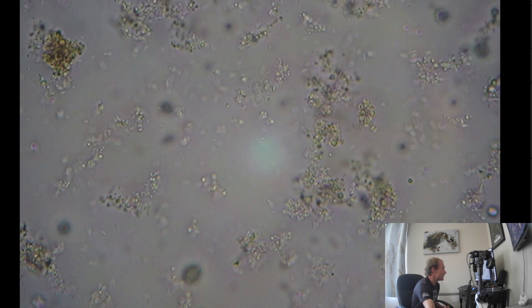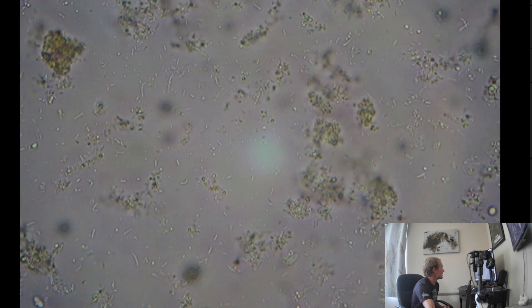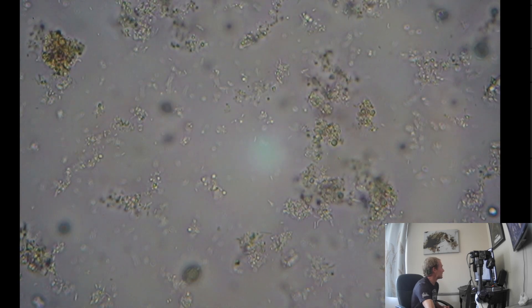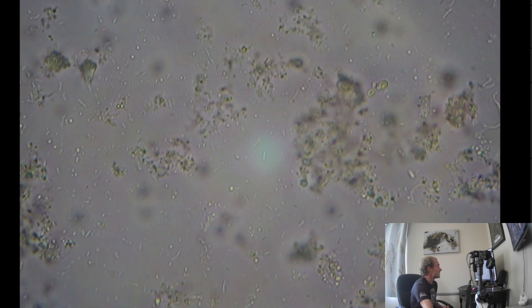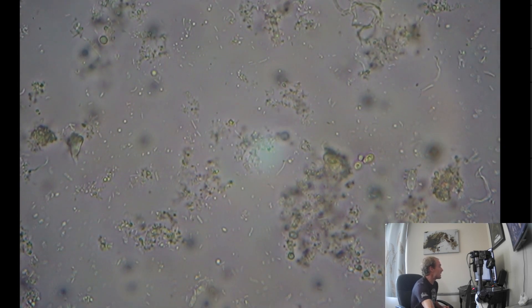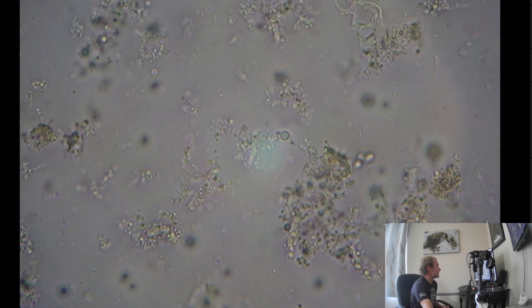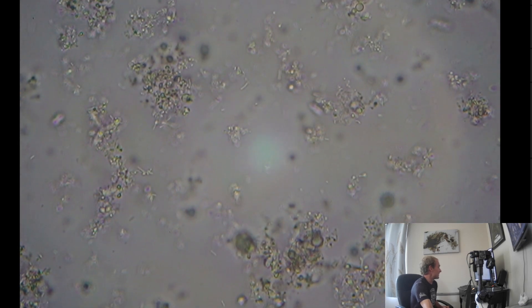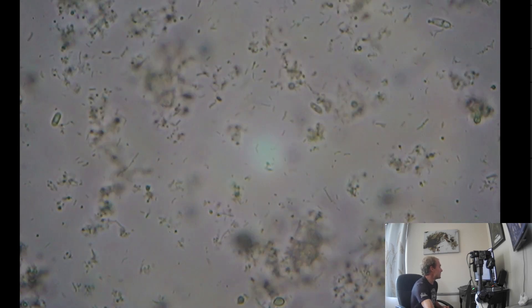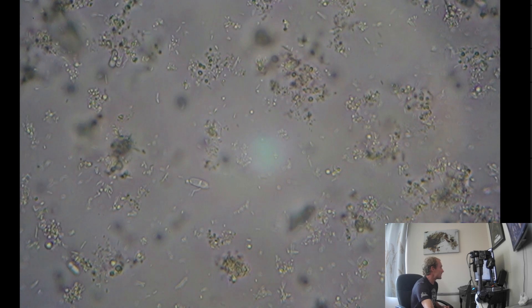Focus on that little thing moving there. Definitely got a lot of life in here. Let me look around a little bit more - more interesting things to see.